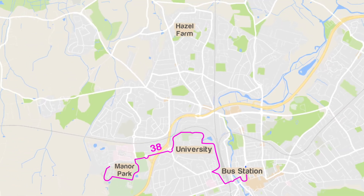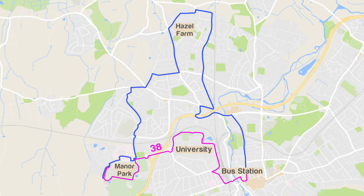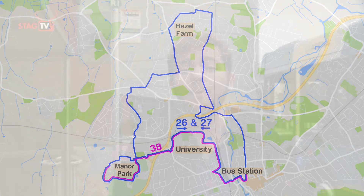There's also the number 26, which goes from Bay 8 in town through to Grange Park, Hazel Farm, Park Barn, Sports Park, then Manor Park, then wrapping around to the hospital, the University, and then to town again. There's the number 27 as well, which does exactly the same in reverse, leaving from Bay 10 in town.